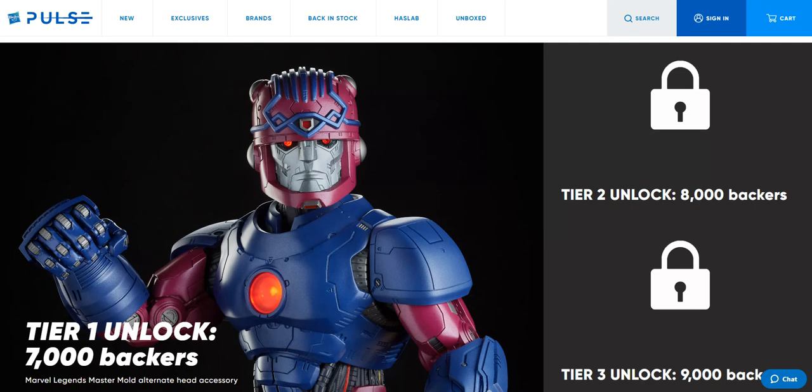As soon as we hit 7,000, they should reveal what the 8,000 accessory is, and then 9,000 after that. One thing the 8,000 or 9,000 accessory could be — though I doubt it — is some kind of base with rubble pieces so you can have more of a display. That would be cool, but I don't see it happening since it would need to be quite large just to serve as a little additional accessory.